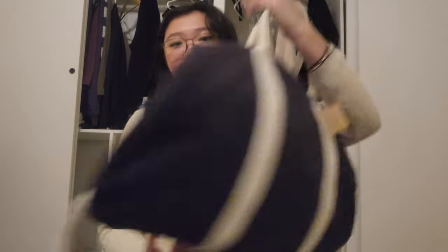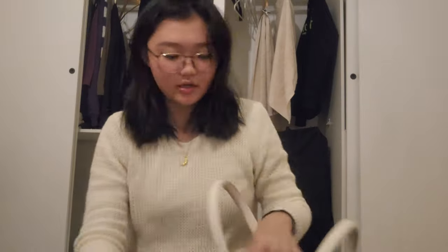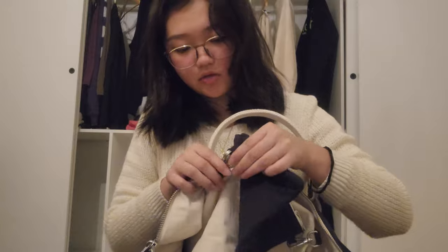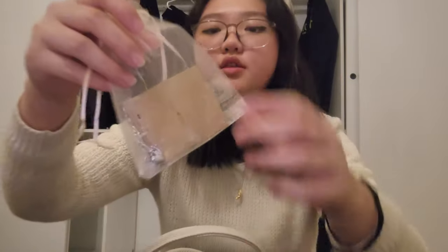Hey guys, I'm going to show y'all what I got from Brandy. First, I got this big duffel bag — it has a little sling and comes with two zippers. This was $78. Inside there's a hook and you can take out this little pouch — I think it's really cute. I also got this little heart chain bracelet, which was $8.